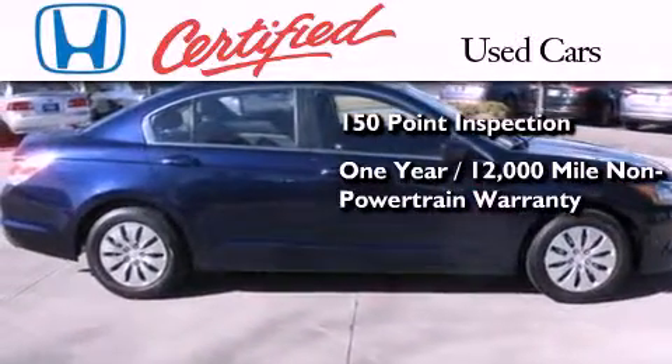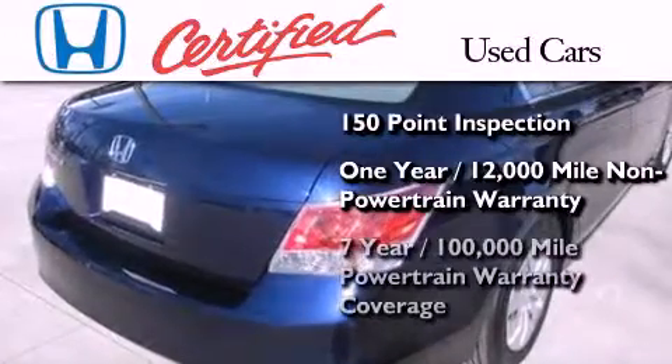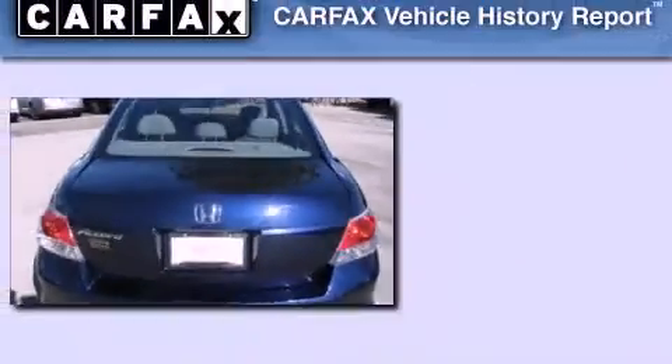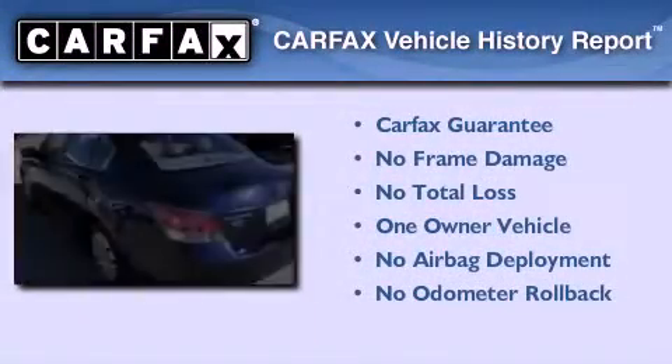and seven years or 100,000 miles of powertrain warranty coverage. This Honda has had only one owner and it qualifies for the Carfax buyback guarantee.